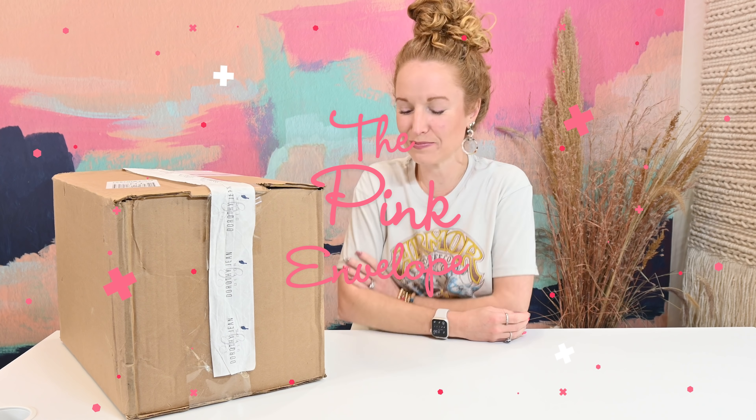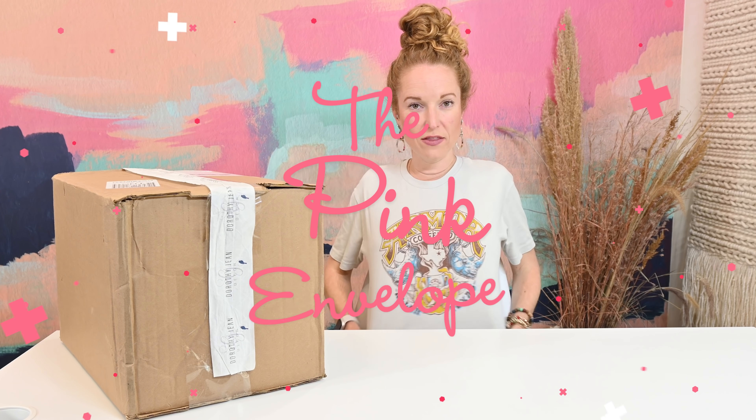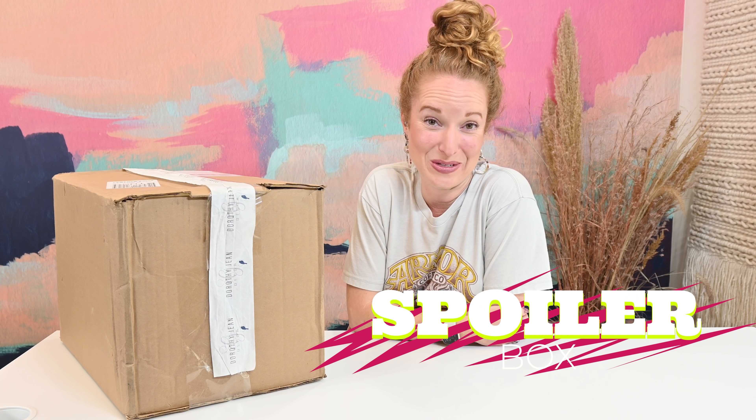Hey y'all, welcome back to the Pink Envelope. I got my favorite new t-shirt on that I got in my Rambling Redhead box, and I have the Dorothy Jean Decor Spring 2022 box.